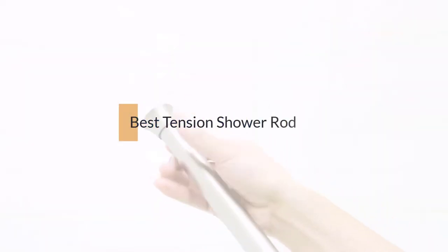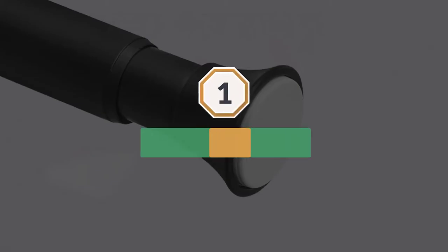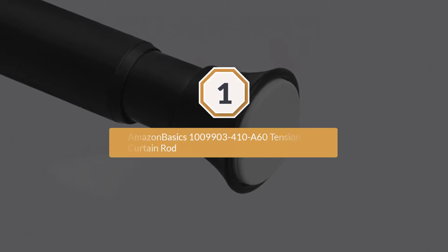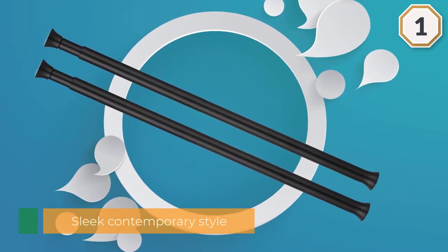If you are looking for the best tension shower rod, here is a collection you have got to see. Number one, most popular: Amazon Basics tension curtain rod. This shower curtain rod from Amazon Basics